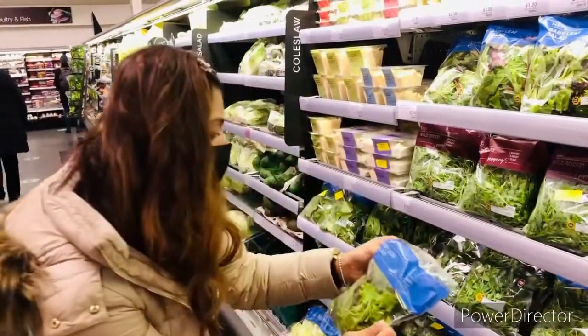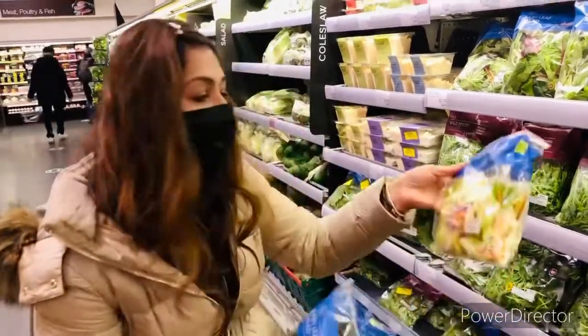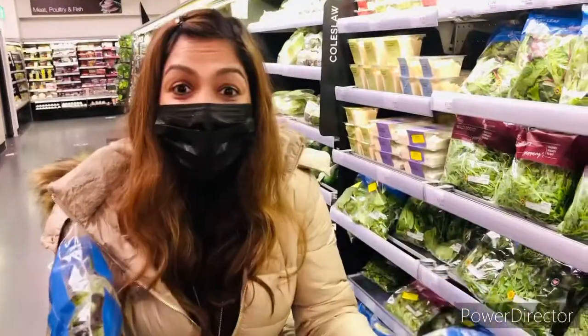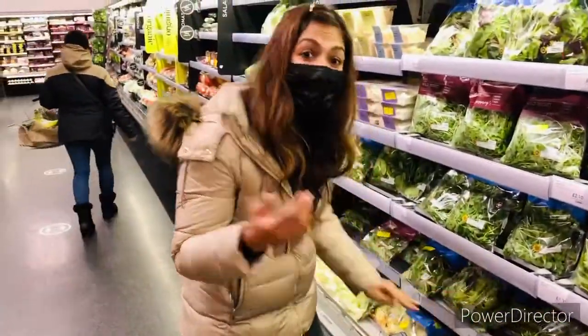Then we've also got baby leaf salad and sweet and crunchy salad. This would be delicious for our salad in the evening — we can have it with sandwiches and soups. Yummy! Let's get this one as well. Let's go to a different section now!